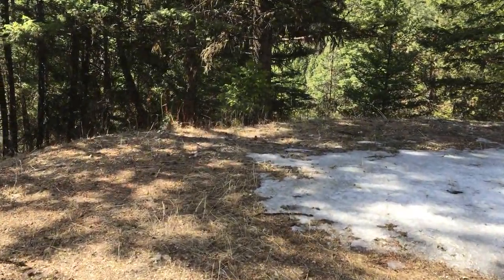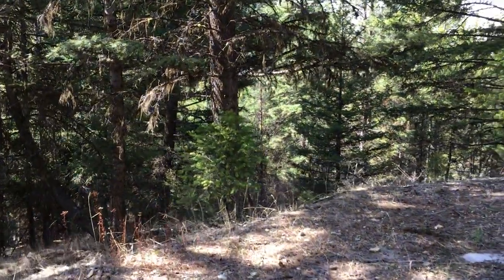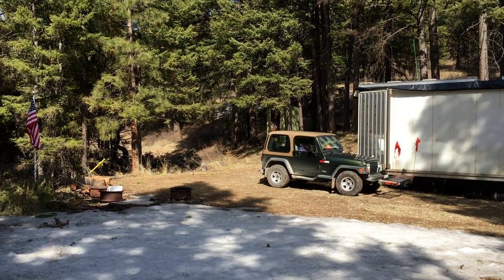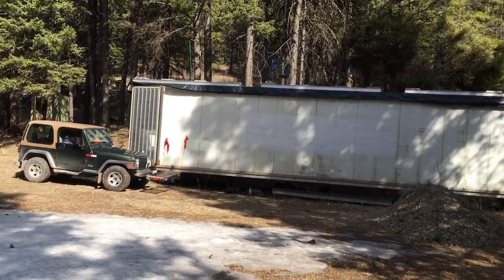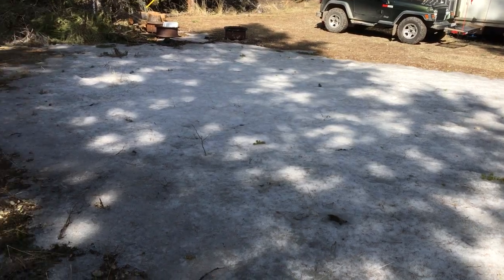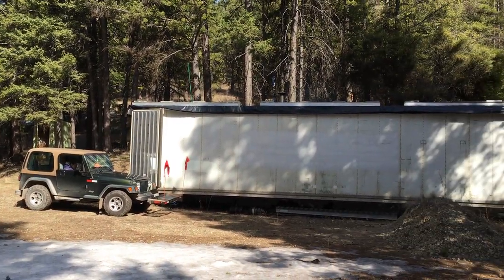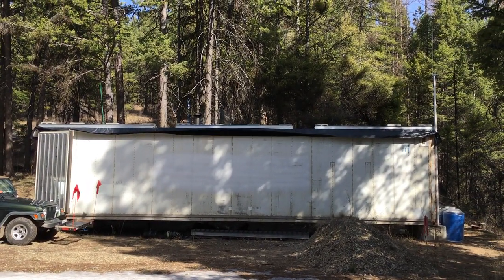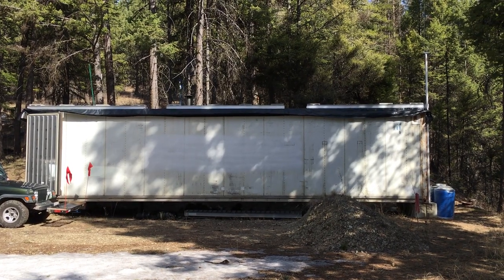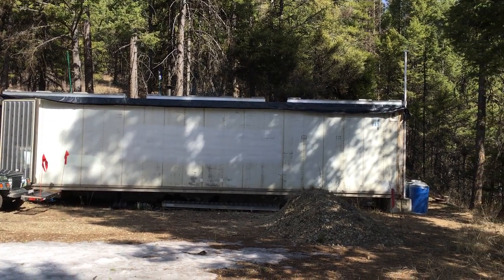I want to talk about something very specific today: off-the-grid frugal cabins. I honestly think that what I have here is about the best off-the-grid frugal cabin ever made. The reason I say that is we're approaching 15 years of having this cabin, and it's better than ever. You can see some snow here in our courtyard — it's just about ready to melt. This off-the-grid frugal cabin made out of a reefer container has gone through many different changes, and I really like the way it is now.